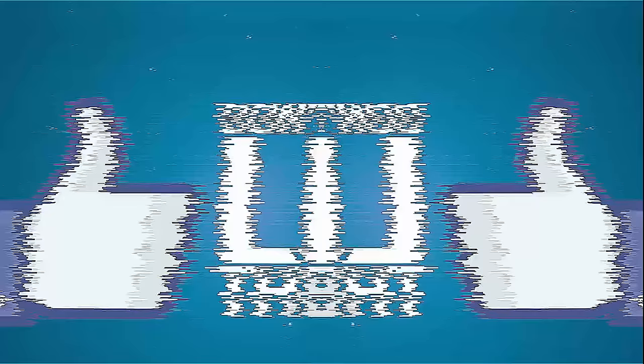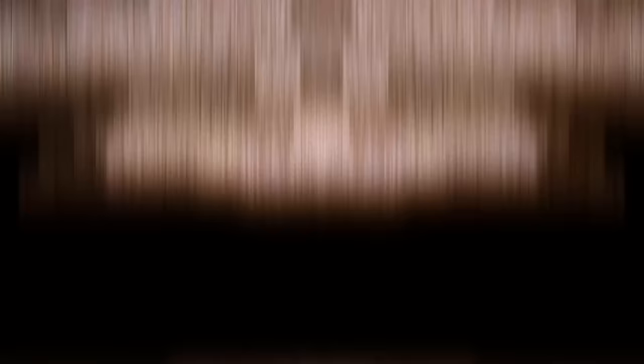Thank you so much for watching, guys, and don't forget to leave a thumbs up and subscribe to our channel if you're new. Also don't forget to turn that post notification bell on so you never miss our uploads. Thank you again for watching and we'll see you next time.